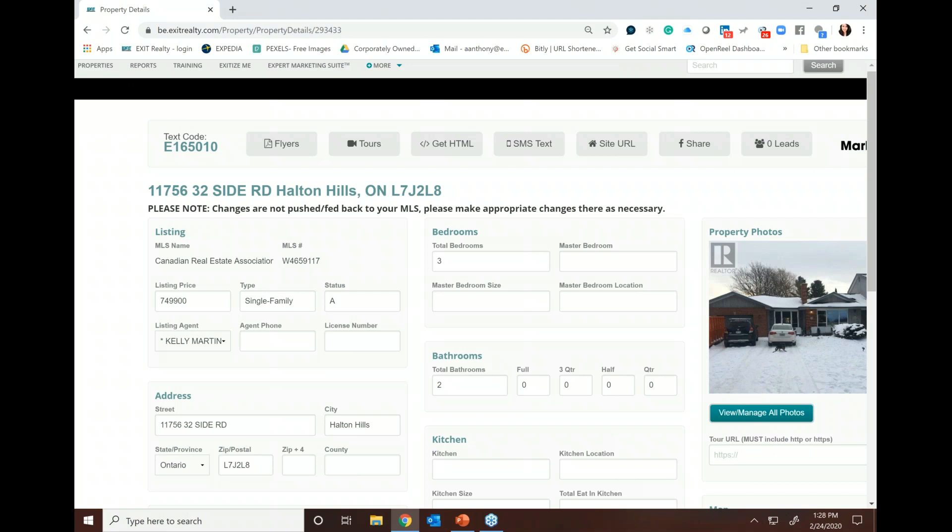Simultaneously, here's the best part — the EXIT associate who's listing the property will get a text alert with the mobile number of the person looking at their listing right now. This really positions the EXIT associate for excellence because it helps them not just follow up with an email, but to actually call that human and respond. Put some personality into it: 'Oh my gosh, you're looking at my listing on Halton Hills. Did you see the man cave?' Now you're speaking to the person who's probably flipping through the pictures as you're calling them, which really makes you look like a hero.